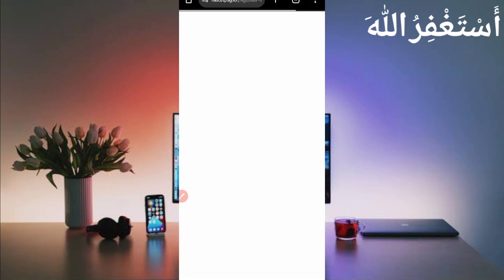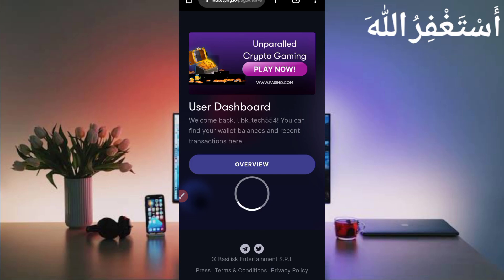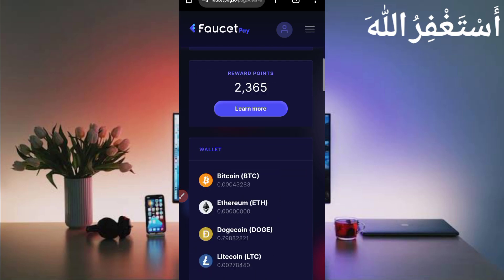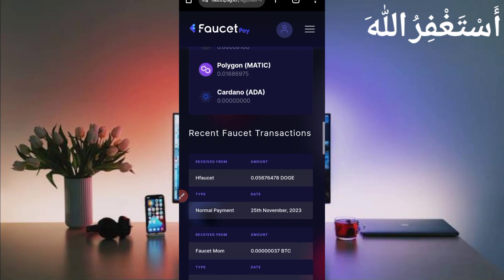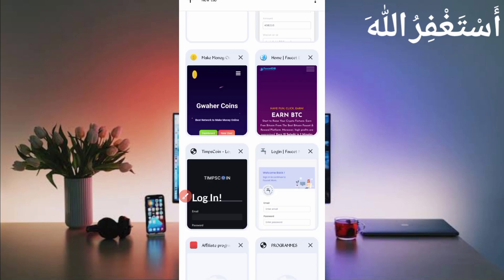Here is my FaucetPay dashboard. I received one payout. In the history you can see this website sent me 0.05676 Dogecoin — you can check today's date and the payment. So this website is 100% legit and paying.